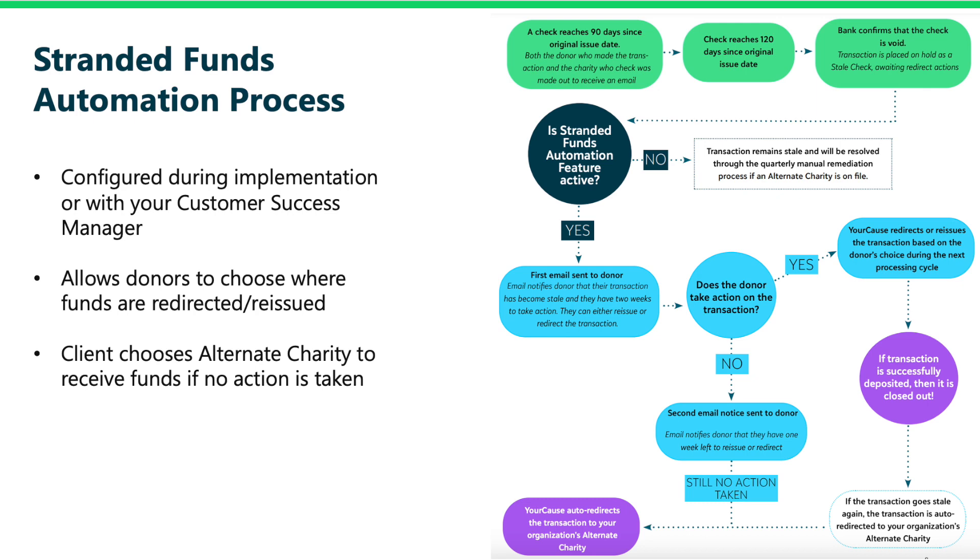As a note, this feature only applies to U.S.-based transactions, not those processed by our global processing partners. The Stranded Funds Automation feature is typically set up as a part of your implementation process, or you can work with your customer success manager.